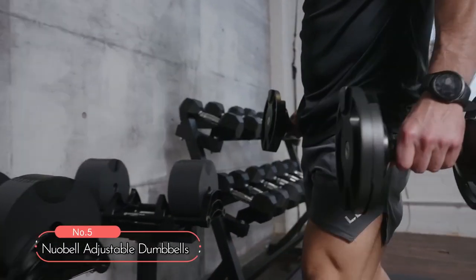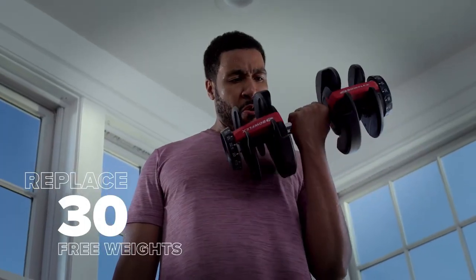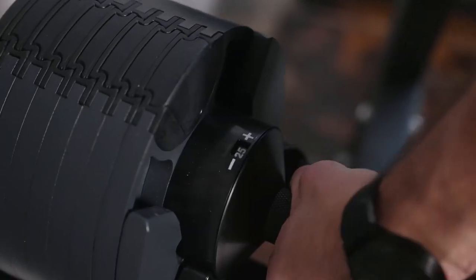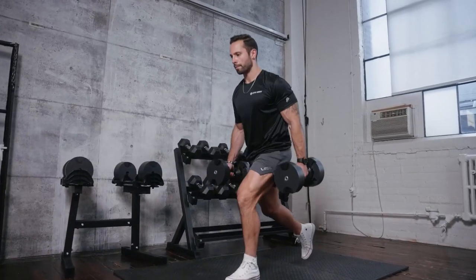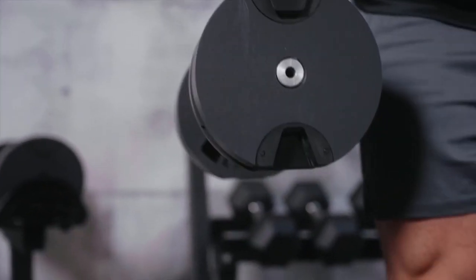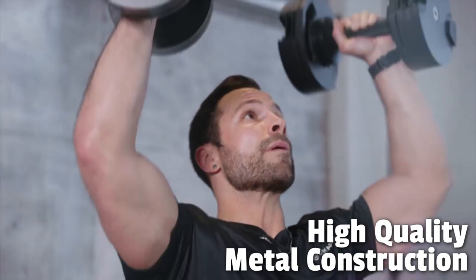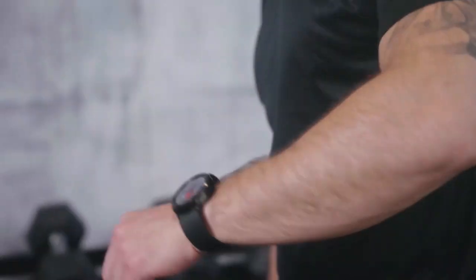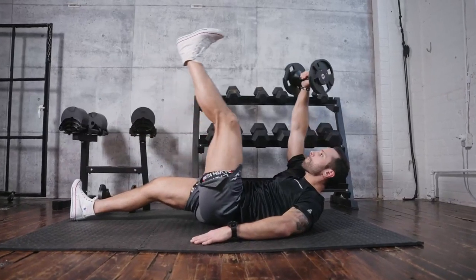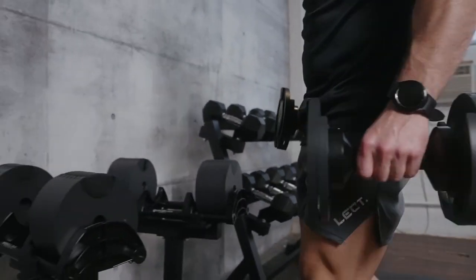At number 5, we have the Nubel Adjustable Dumbbells, an all-in-one solution for your home gym needs. With the ability to replace up to 30 sets of weights, these dumbbells are perfect for those looking to maximize their workout options. The adjustable feature allows you to switch between weights ranging from 5 to 80 pounds, suitable for various muscle groups. The high-quality metal construction ensures durability, the knurled handle provides a secure grip, and the rubberized mold on each metal plate ensures a quieter, scratch-resistant workout that also protects your floors.